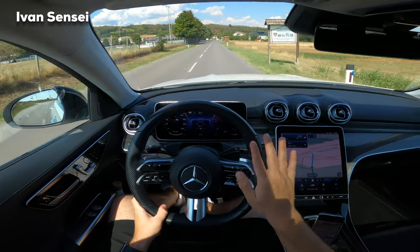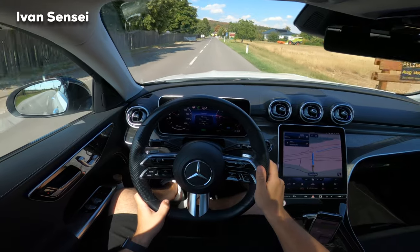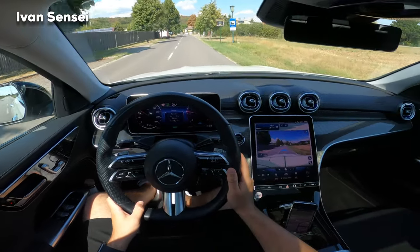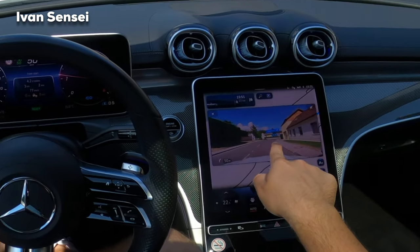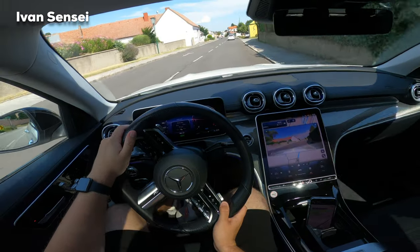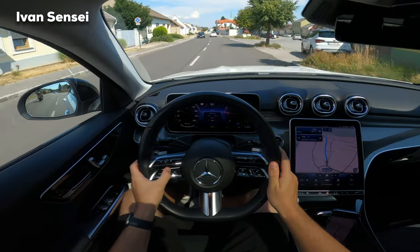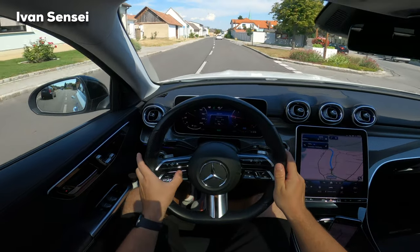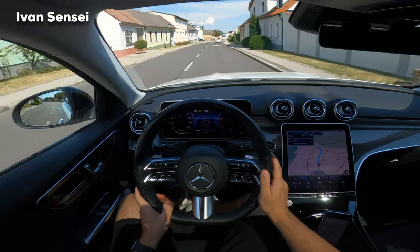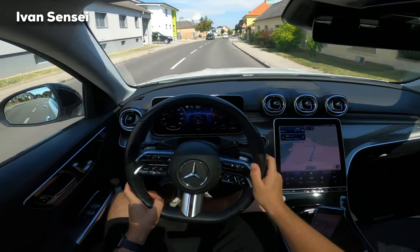We did some semi-firm braking — not very hard — and the car performed really well. Here you can also see the augmented reality: can you see these arrows? The car can show you on the screen where you should go. I have the following distance set to maximum level three.